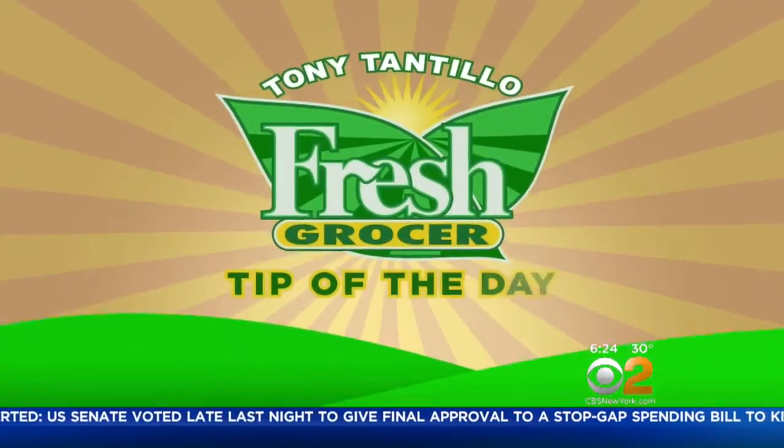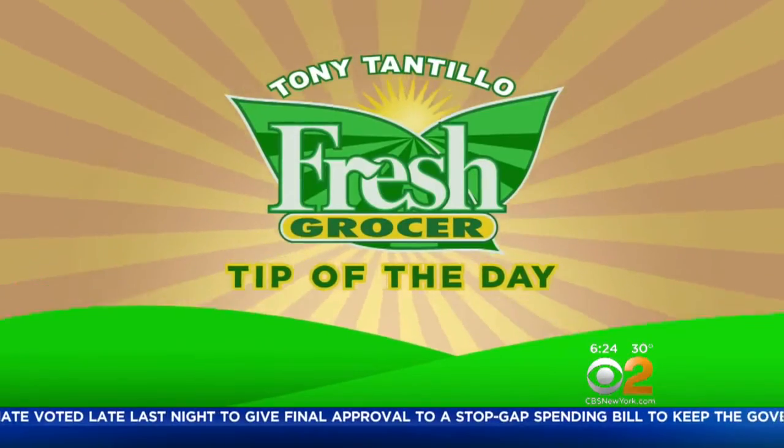We may see a new kind of apple showing up at your market this holiday season. Fresh grocer Tony Tantillo is in the produce aisle. Today's tip of the day is going to be Green Dragon apples. I've done a lot of tips on apples this year because so many new varieties are coming out.